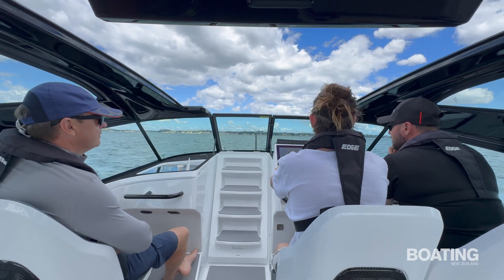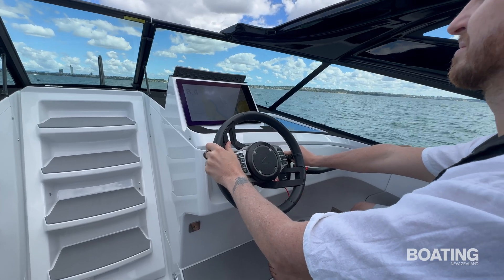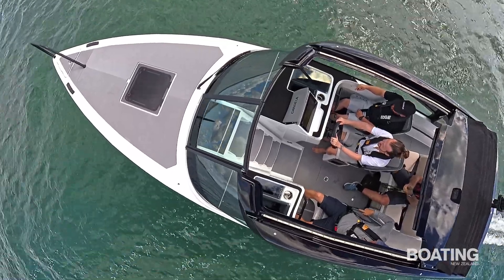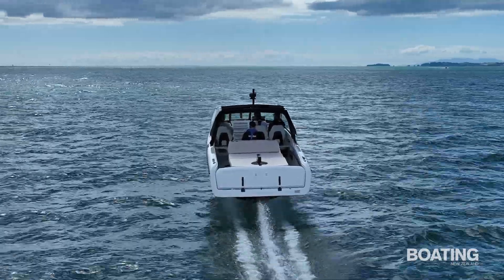Inside the boat it's all minimalist painted surfaces with black carbon accents, a black cabin top and a huge canvas sunroof that's manually operated. Everything, including the seat cushions, is lightweight.